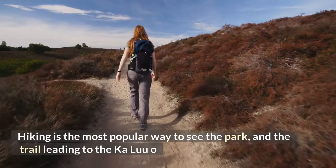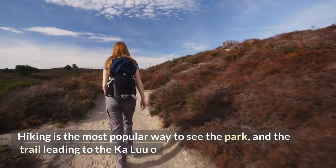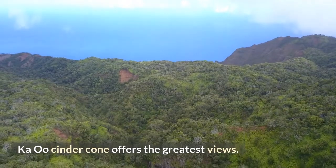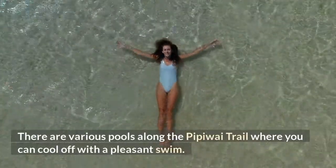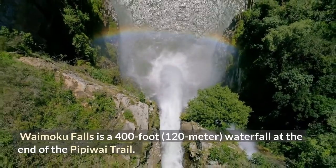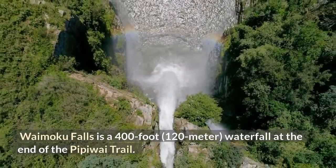Hiking is the most popular way to see the park, and the trail leading to the Ka Lu'u o Ka 'O'o Cinder Cone offers the greatest views. There are various pools along the Pipiwai Trail where you can cool off with a pleasant swim. Waimoku Falls, a 400-foot (120-meter) waterfall, is at the end of the Pipiwai Trail.